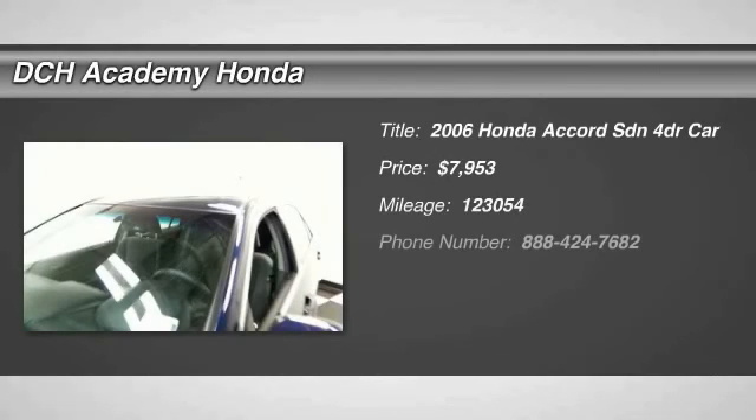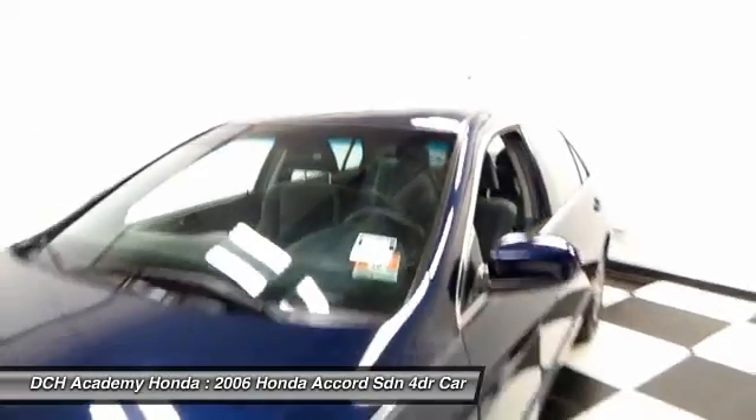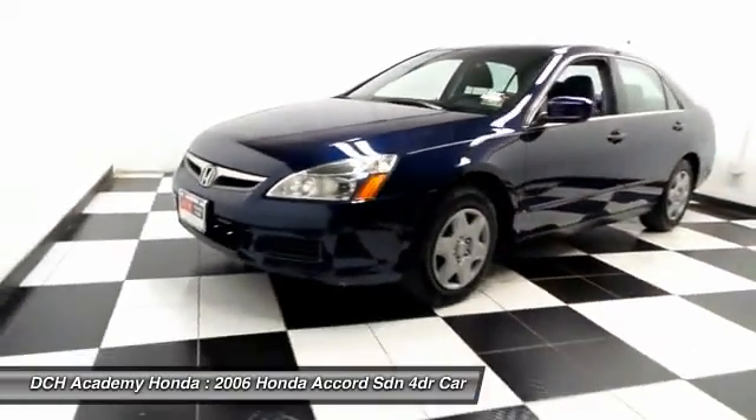Here we're taking a look at a gorgeous 2006 DCH Economy pre-owned Honda Accord LX sedan, finished in royal blue pearl paint with gray cloth seats.